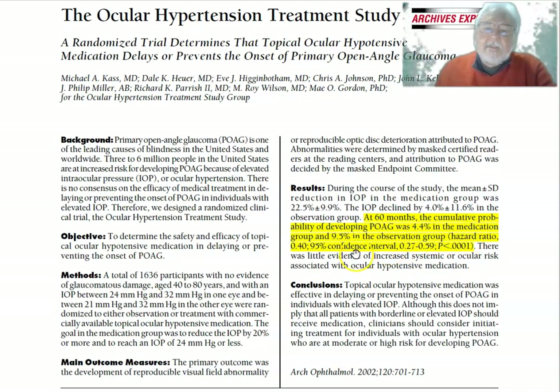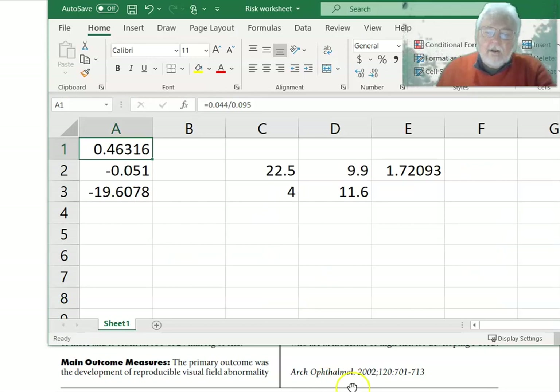Their hazard ratio was 0.40, whereas our calculated relative risk was 0.46, because they controlled for a few additional variables. The hazard ratio gets that number a little bit differently — the premise is basically the same, it's the ratio at a given instant in time, but they have data going over all time periods.